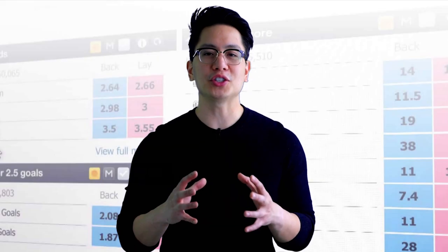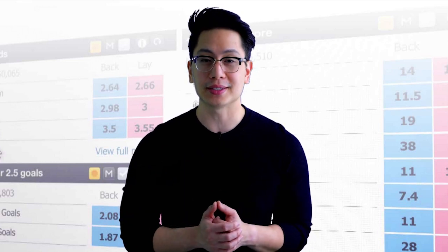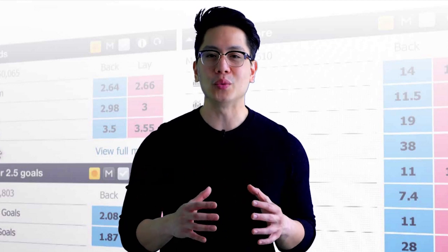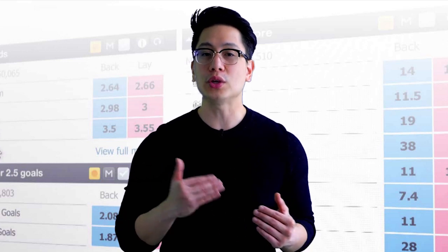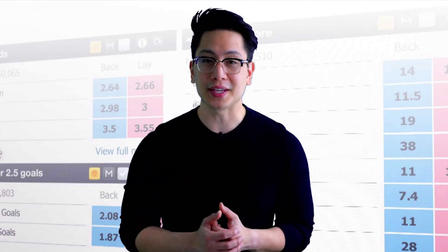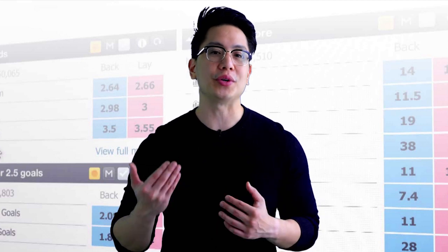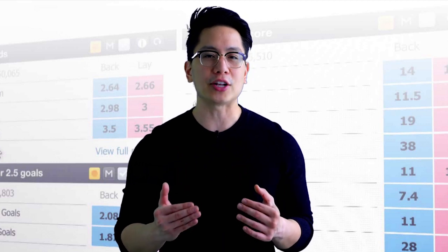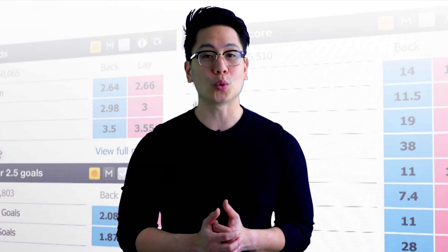In today's betting world, the average bettor requires certain elements in order to simplify the betting experience. That is especially the demand for exchange bettors. With that fact in mind, we will be looking at Orbitex Exchange, which is a revolutionary online betting platform where you can place your bets and wagers securely and swiftly. Established and designed in 2017 by a dedicated team of experts, let's take a look at what Orbitex has to offer.